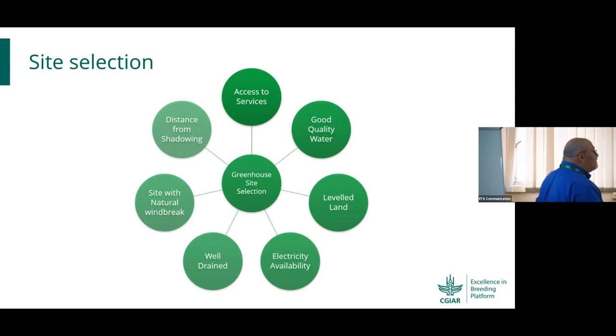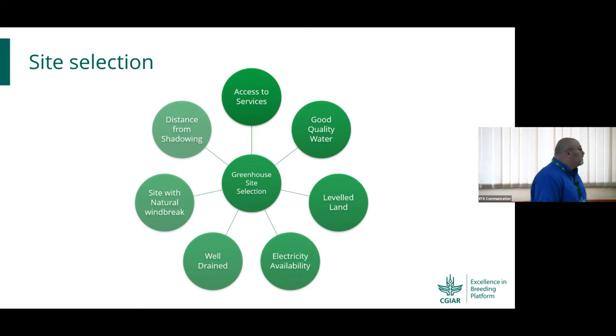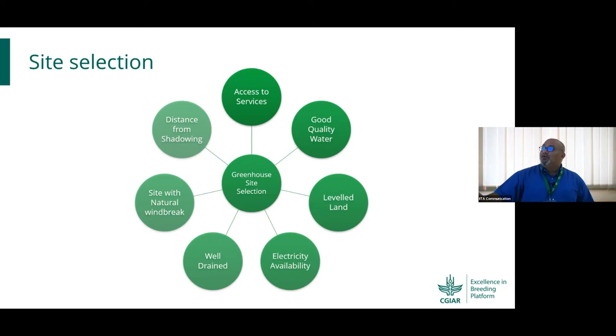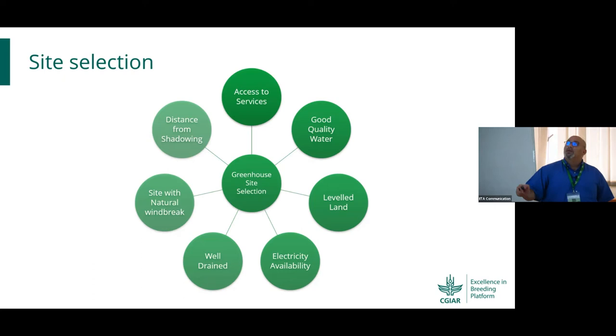If we want to start a project and install a greenhouse, the first consideration is access to service. If a greenhouse, glass house, or net house is located anywhere in the field where you cannot access via vehicle, or lacks electricity, it will not last for long. You need to be able to service it — this is a practicality issue. You also need access to a source of good quality water.